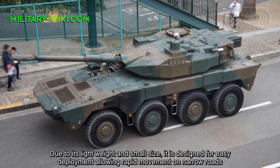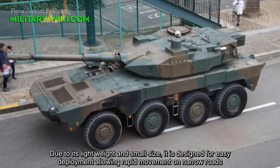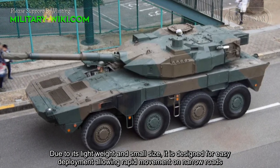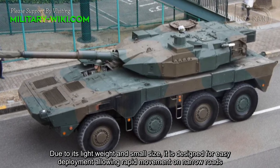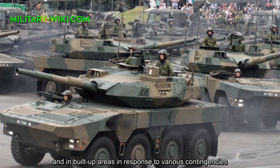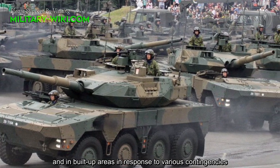Due to its lightweight and small size, it is designed for easy deployment, allowing rapid movement on narrow roads and in built-up areas in response to various contingencies.